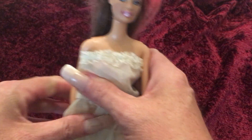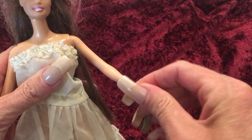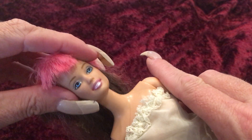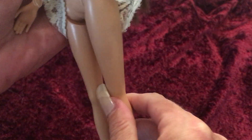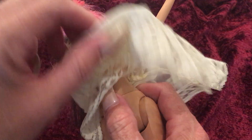Her body is made out of regular Barbie plastic. She doesn't have any joints in her wrists or elbows, but she does have a ball joint in her shoulder and also in her neck, and then she has the typical bending leg — it's a little bit on the weaker side, three clicks — and nothing in her ankles.